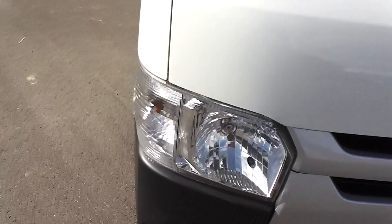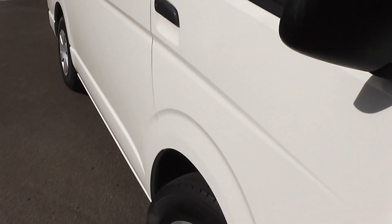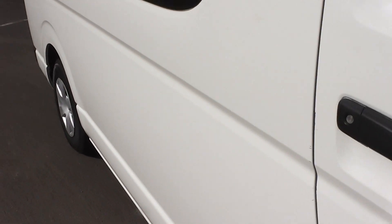It's got ABS anti-locking brakes and the driver's side SRS airbag. As you can see it's very very straight. The dark charcoal cloth trim on the inside is in excellent condition.